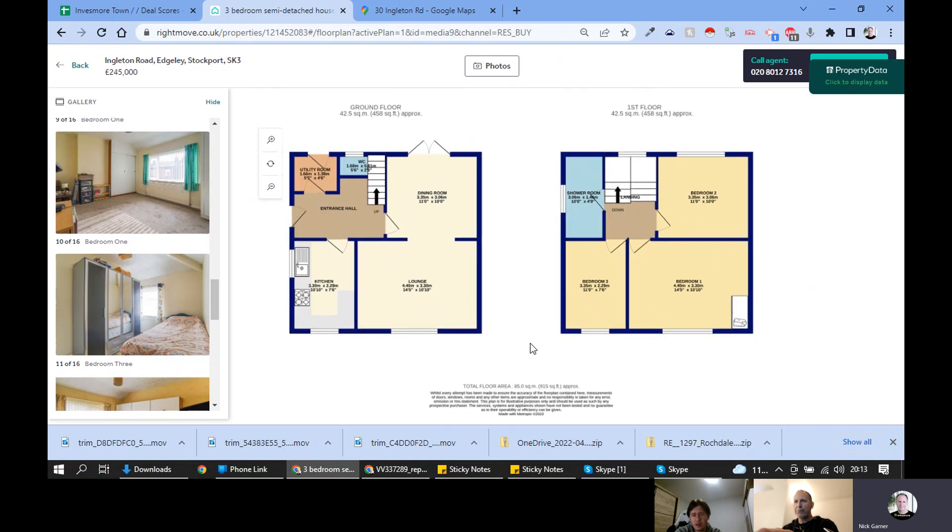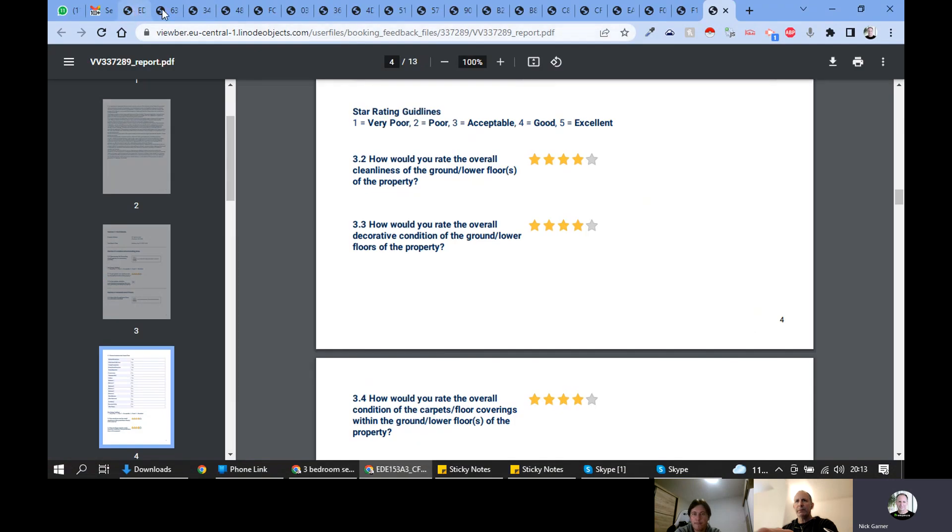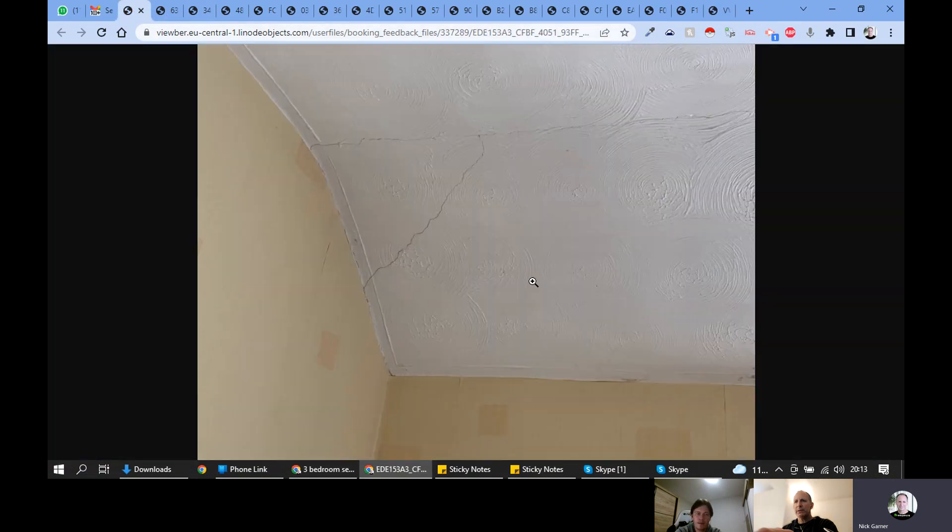The EPC is D and it's 50, which is fair. Only two scores need to be changed to bring it up to a C rating, which is really nice. That shows the property's potential. Let's have a look at some of these pictures.